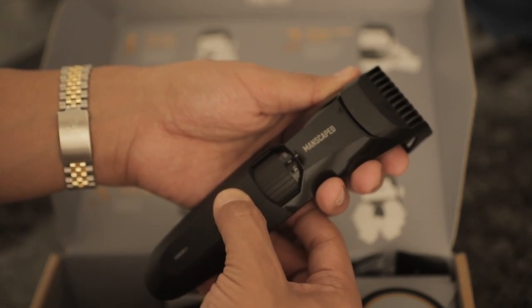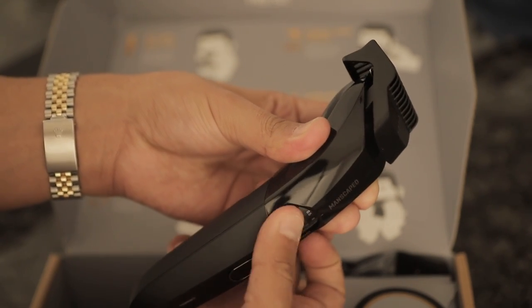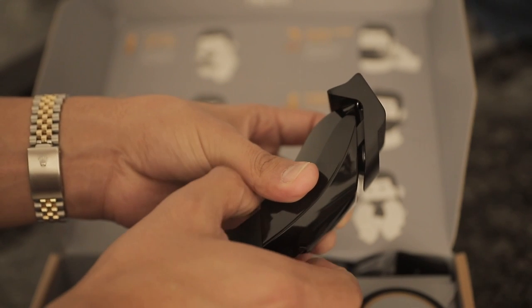Whether you prefer a five o'clock shadow or a lion's mane, you can choose from 20 different hair cutting lengths with the zoom wheel that uses only one guard. Check it out.